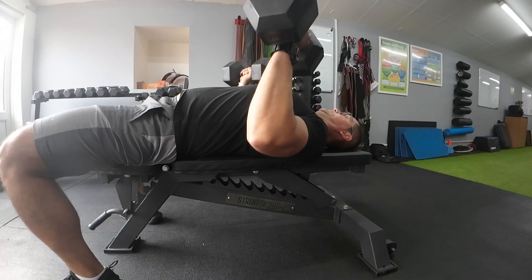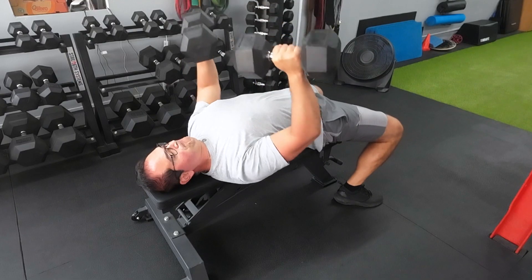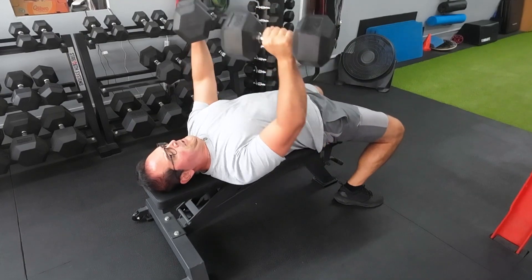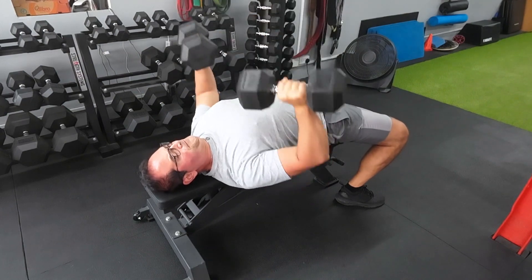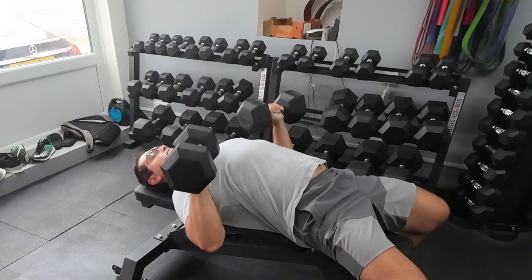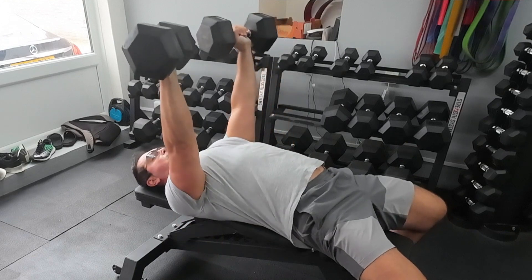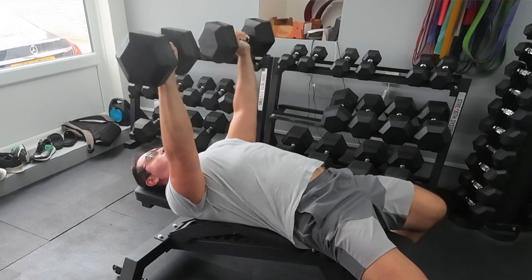First up, the dumbbell bench press. One of the key advantages here is the increased range of motion. With each arm moving independently, it's easier to target any muscle imbalances and engage those stabilizer muscles. This can lead to a more balanced and functional upper body strength. Not having the barbell to control your motion, you have the freedom to find the right elbow angles to target the portion of your chest you wish to develop.